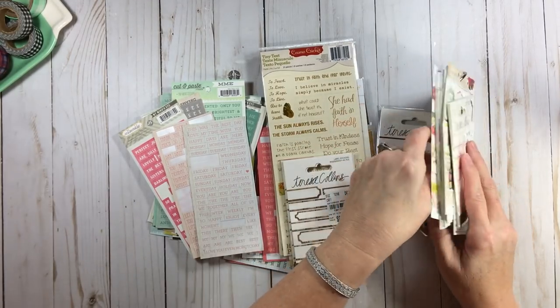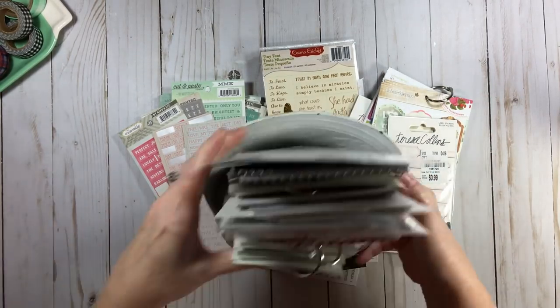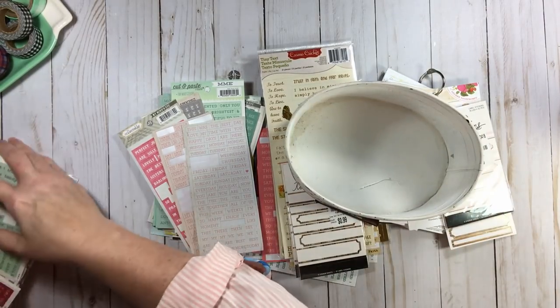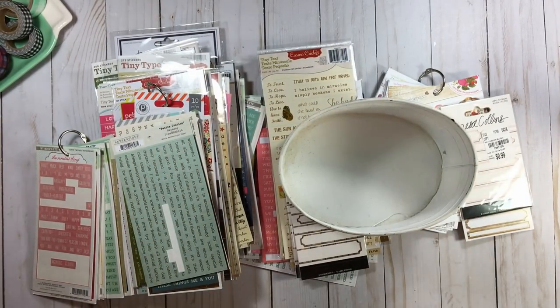I've been pulling them out for pages and projects and classes and content and just having fun. So I just keep them in this tin. And when I'm doing something like this, I will absolutely take everything out of the tin — which, oh my lord, those just went sliding — and I absolutely clean my container.